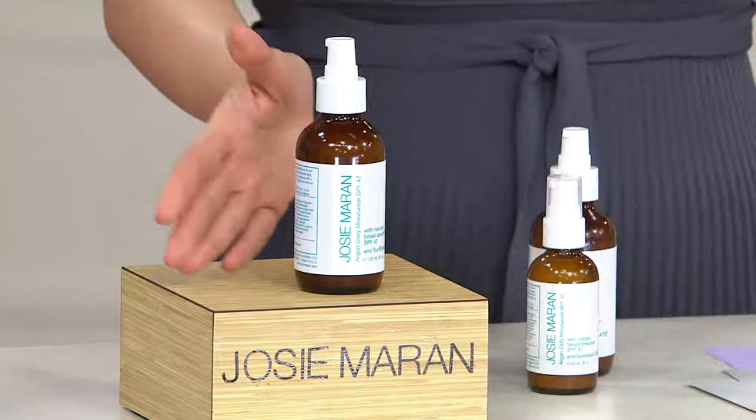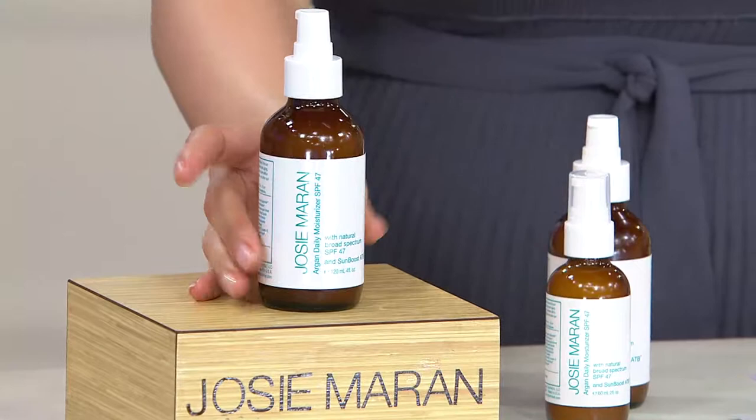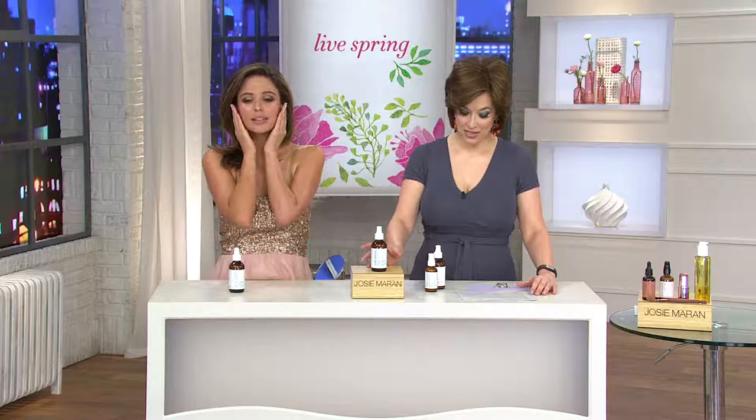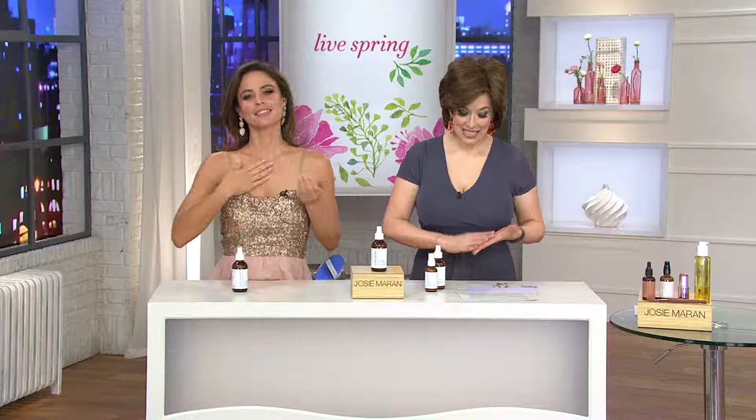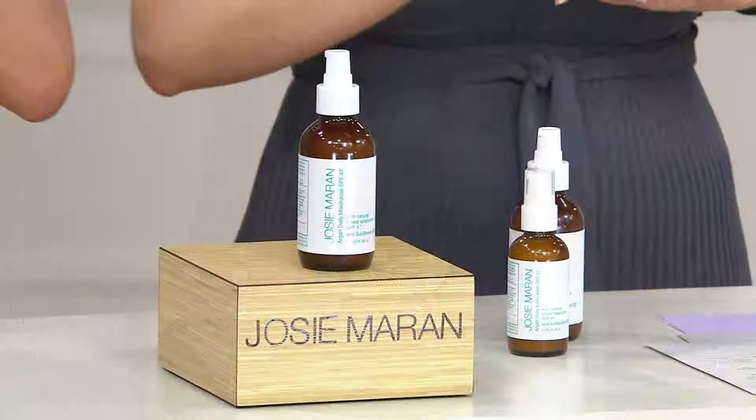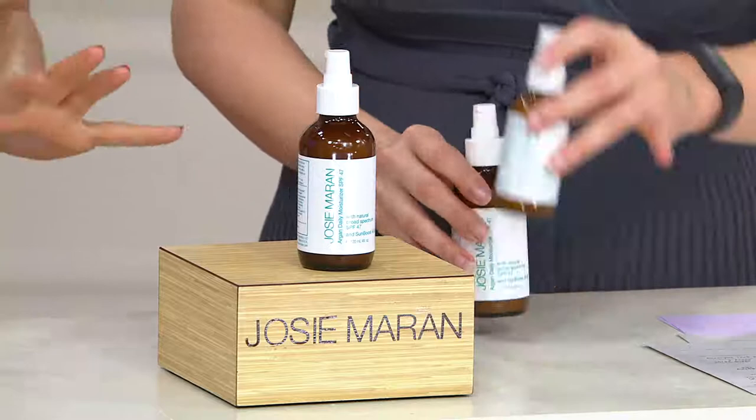This is your time to be able to lock this in with this event price every four months for one year. You can cancel at any time. Those of you who are looking to get the perfect sun protection with Argon oil — the two combinations together to work on your skin as well as protect it — this is what you've been asking for. It's item 8268-686. If you want to get it as a one-time shipment, that's 826-4298. It's so simple, you don't need a lot. This bottle will last you at least six months, and you really want to protect all year long.